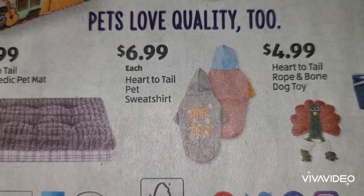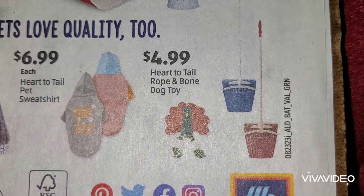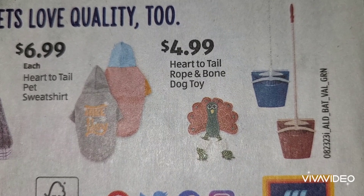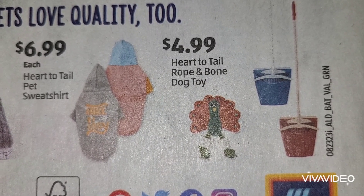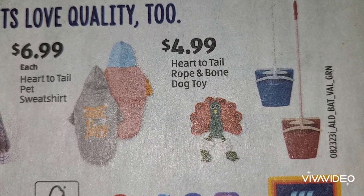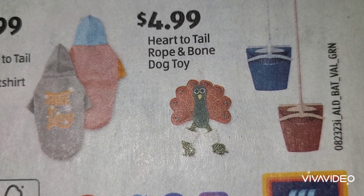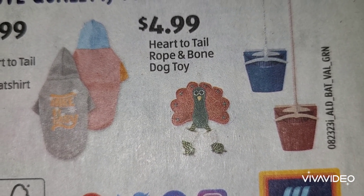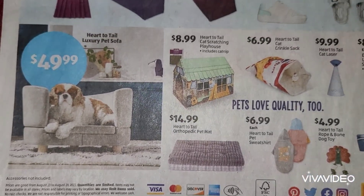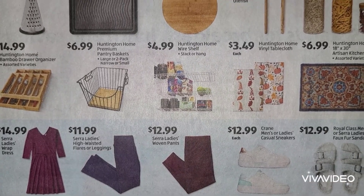Getting you ready to come into the fall, which is funny because we are going to be 98 degrees today. And last but not least we have a rope and bone dog toy at $4.99 - poor thing doesn't know what's in for him! Okay, and that is it for the home section of Aldi.